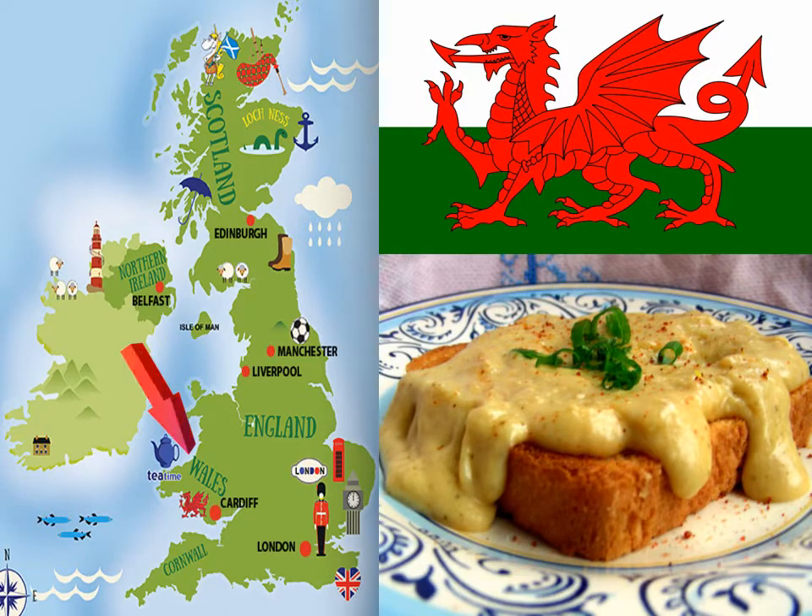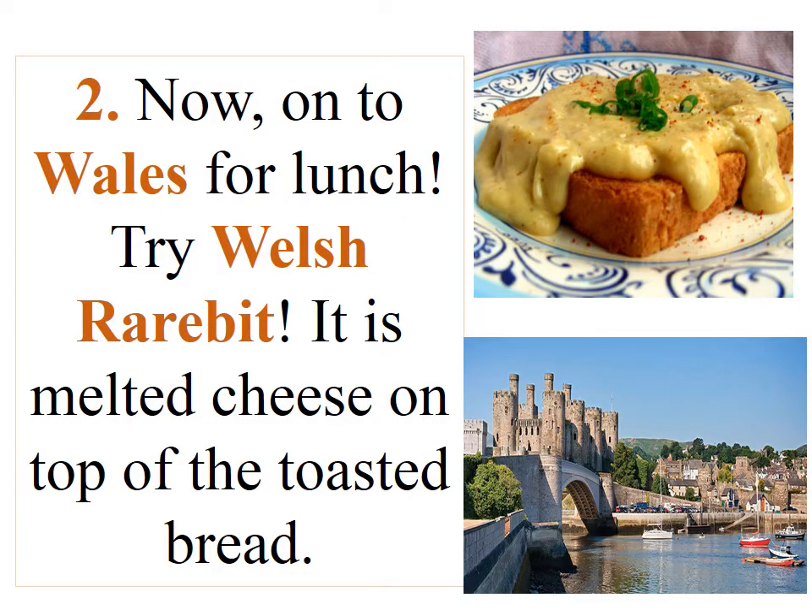Wales. Now on to Wales for lunch. Try a Welsh rabbit — it is melted cheese on top of toasted bread.